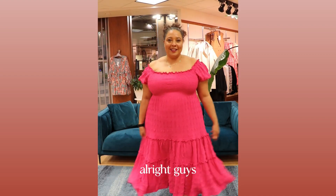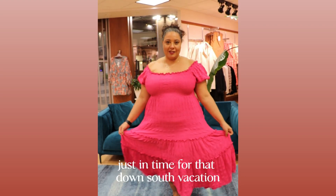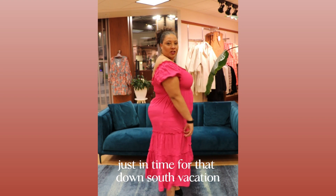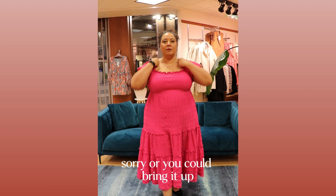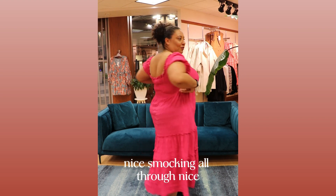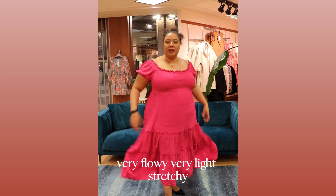On outfit number two — this is a beautiful pink dress, just in time for that down south vacation. You can wear it off the shoulder or bring it up and make it more of a square cut here. Nice smocking all through. It has two tiers. Very flowy, very light, stretchy, comfortable.